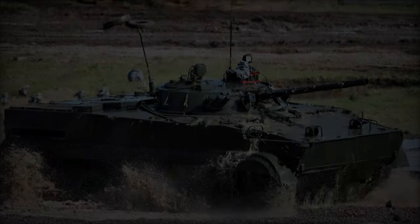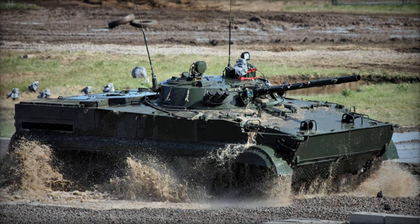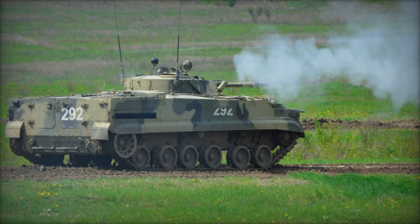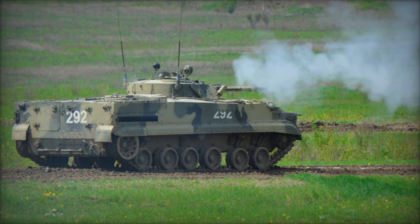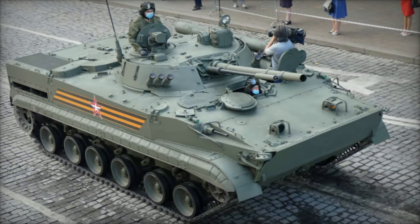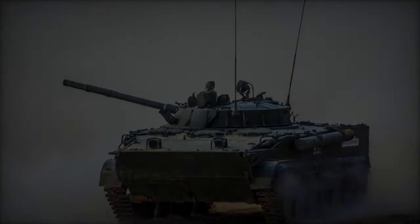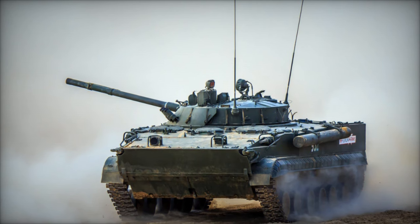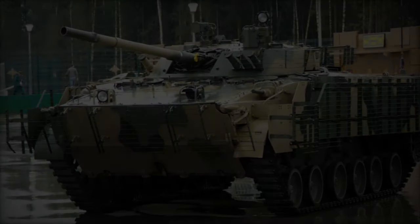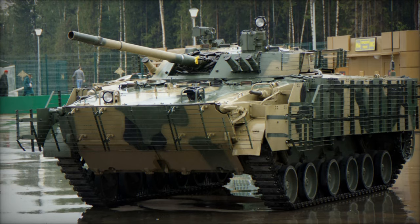Complementing the main armament is a coaxially installed 30mm 2A72 series autocannon, capable of engaging both light-armored vehicles and infantry with equal lethality. In addition to its main gun and autocannon, the BMP-3 is equipped with anti-tank missile capabilities, much like its predecessors the BMP-1 and BMP-2. It can launch the 9M117 Bastion/AT-10 Stabber laser-guided anti-tank guided missile (ATGM) through the 100mm main gun, providing an effective means of countering modern main battle tanks (MBTs).